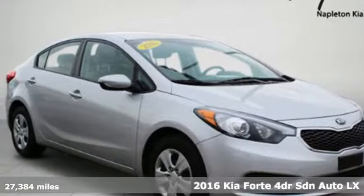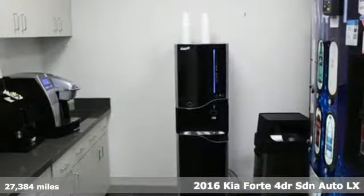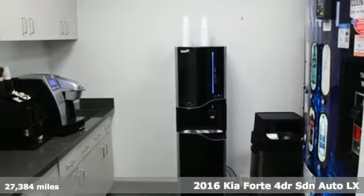Here's a 2016 Kia Forte. Kia, designed for fun, driven for thrills.